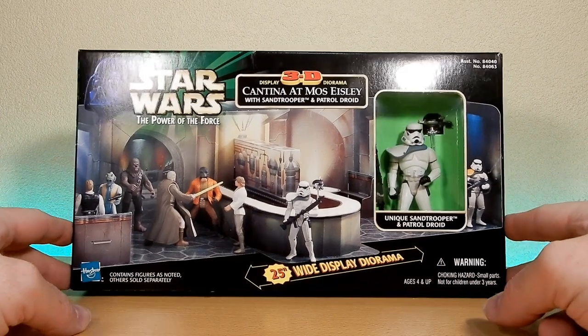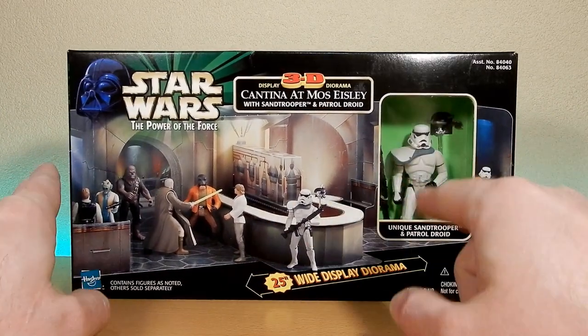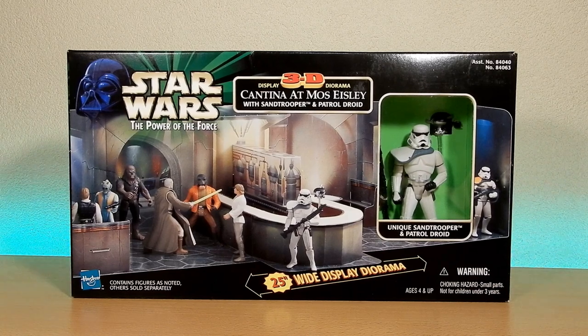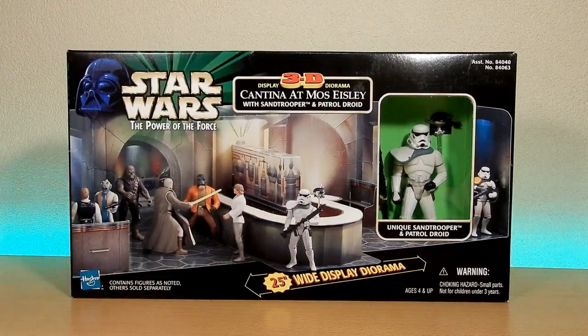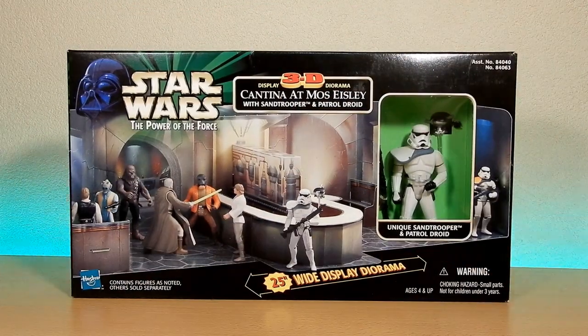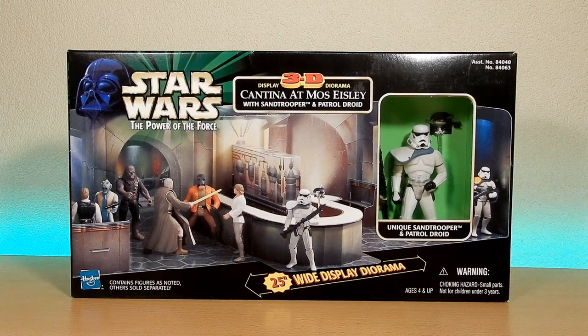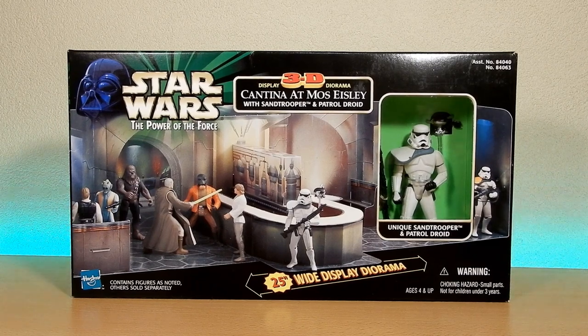I had Mos Eisley with Sand Trooper and Patrol Droid. Now I have had this playset before - I've never bought it in the box. It was given to me by a friend quite a few years ago, and it was just loose, just the bar and the diorama basically. Unfortunately once I had to pack up my collection about a year and a half ago, it got a little damaged so I decided to discard it and eventually get a new one, which is exactly what I've done.